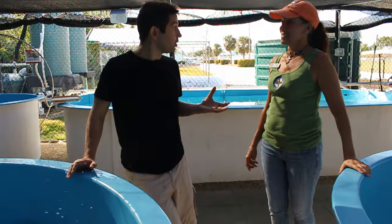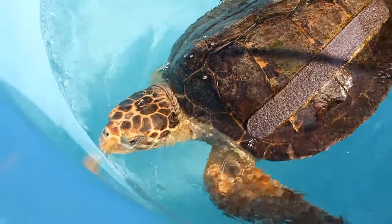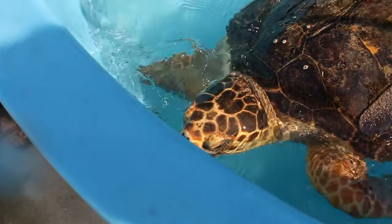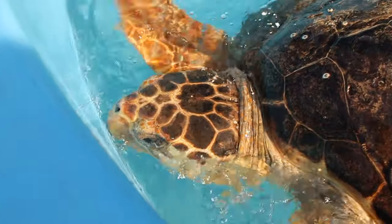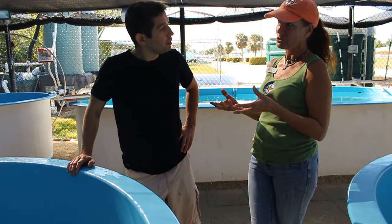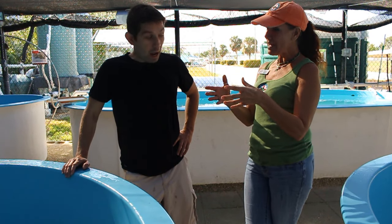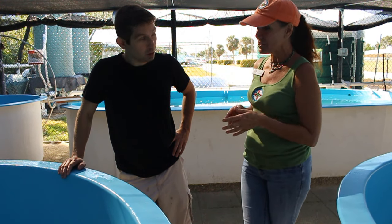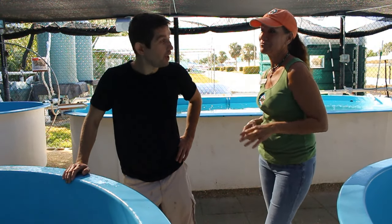How do you tell male and female on sea turtles? There is a way, but the challenge is this one is too young to tell. This is a sub-adult, meaning she or he is under 20 years of age. Sea turtles don't reach sexual maturity until they're 20 to 25 years old. At that time, the males grow a tail much longer than their shell — so if you're in the wild and you see a sea turtle with a long tail, you know it's a male and it's at least 20 years old.